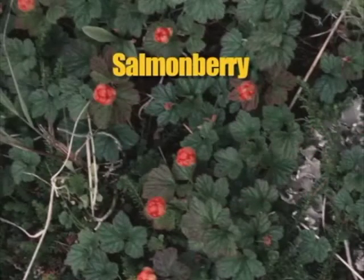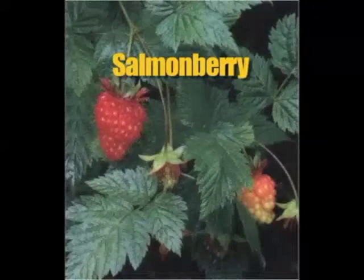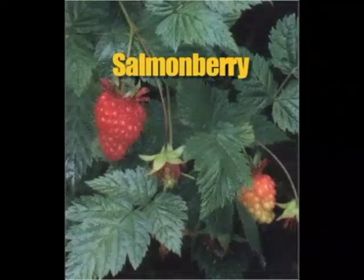Salmonberries grow on a shrub from one and a half to seven feet tall. The stem is woody and the bark is yellowish brown. Be careful when picking because shrubs may have some prickles. Leaves have three to five leaflets. The fruit is similar to raspberries in appearance, but is usually larger and may vary from yellow to dark red.